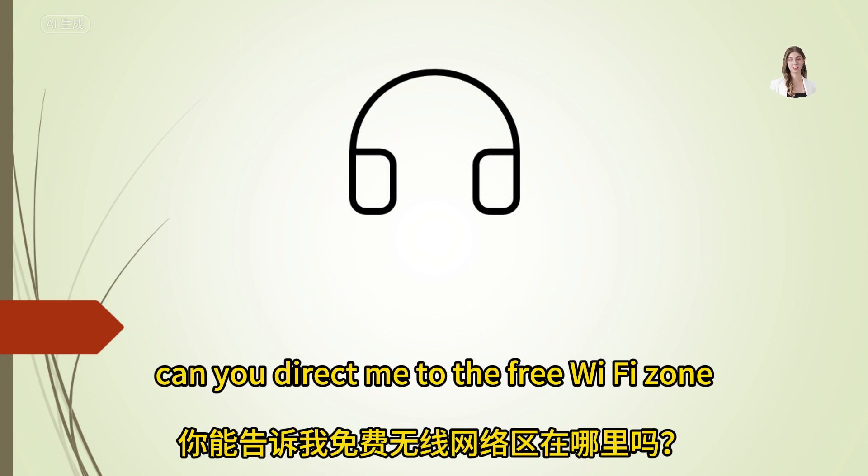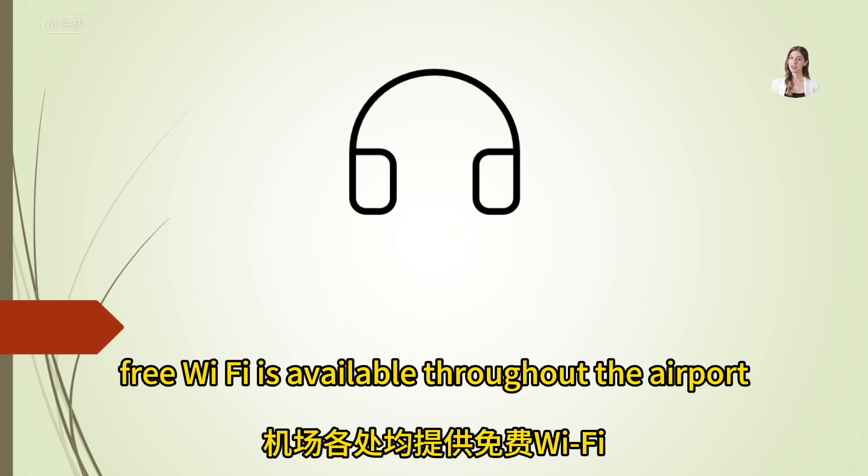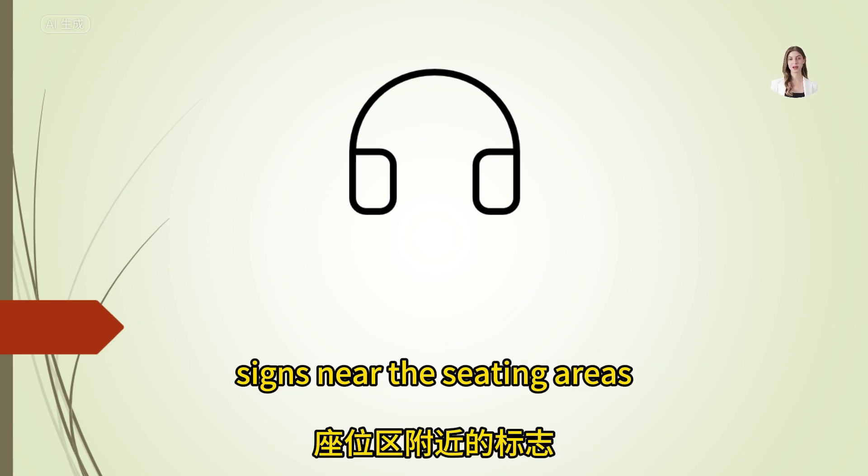Can you direct me to the free Wi-Fi zone? Free Wi-Fi is available throughout the airport. Look for the free Wi-Fi zone signs near the seating areas.